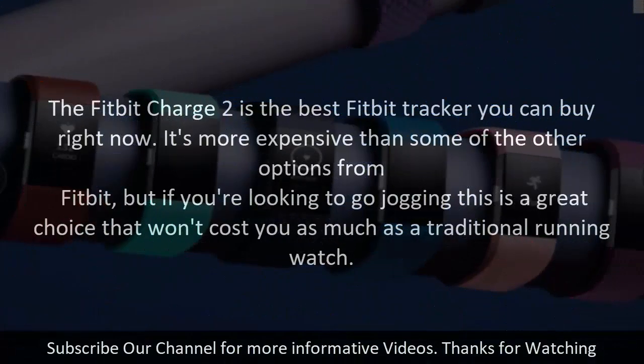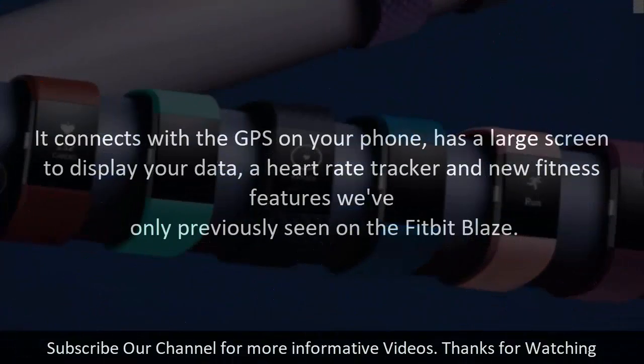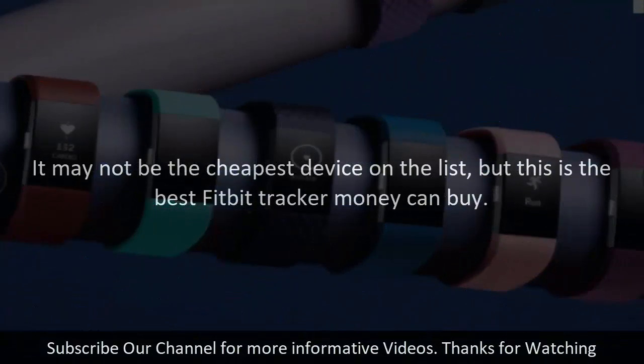The Fitbit Charge 2 is the best Fitbit tracker you can buy right now. It's more expensive than some of the other options from Fitbit, but if you are looking to go jogging this is a great choice that won't cost you as much as a traditional running watch. It connects with the GPS on your phone, has a large screen to display your data, a heart rate tracker, and new fitness features previously only seen on the Fitbit Blaze. It may not be the cheapest device on the list, but this is the best Fitbit tracker money can buy.